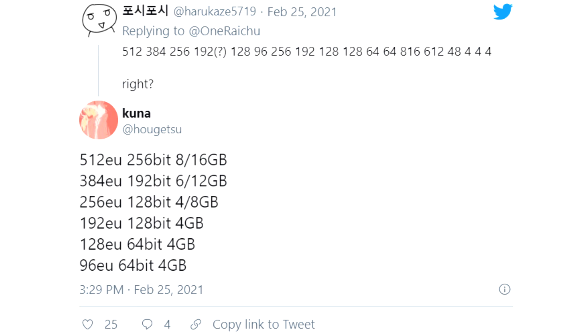It is not yet known what the names of these cards will be, but the company may stick to a nomenclature similar to NVIDIA and AMD.